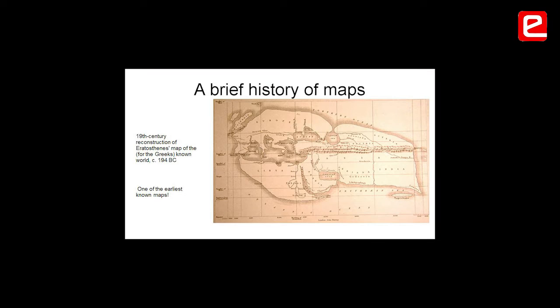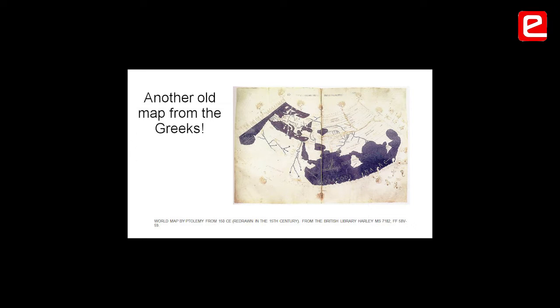India is somewhere here — this is India. Can you see the complicated world of the Greeks? This is another map of the Greeks. Ptolemy's book, called Geography, is where geography got its name. He not only made the maps, he also told how to make maps. That was the first map of geography.